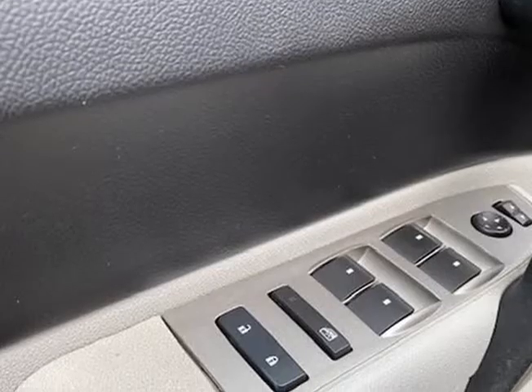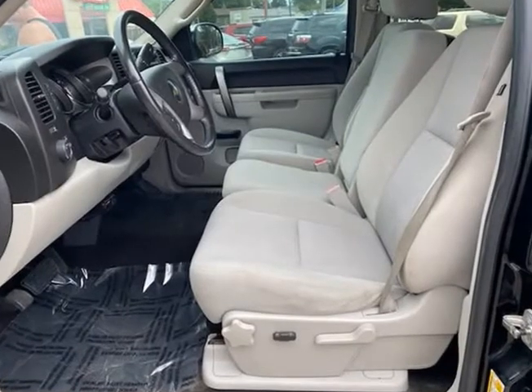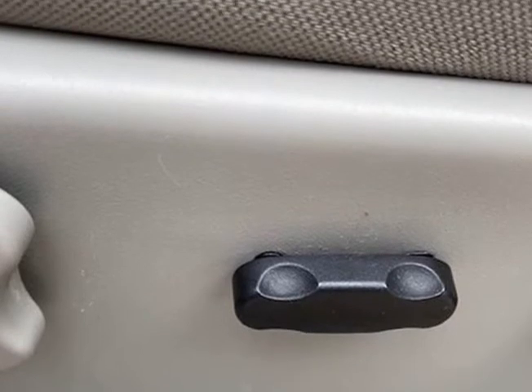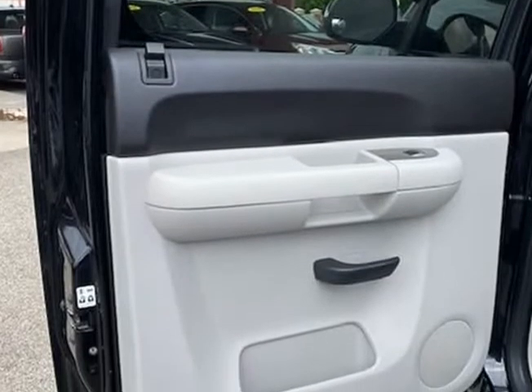Mechanically, this Chevrolet Silverado runs and drives very nice. It starts right up and idles smooth, accelerates and shifts nice, and it drives great at highway speeds — 65 to 70 mph — with no unusual noises. It drives nice around town as well.